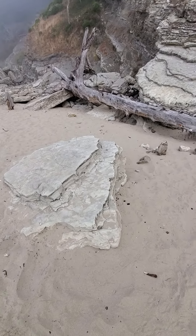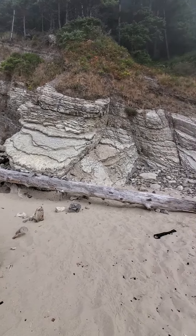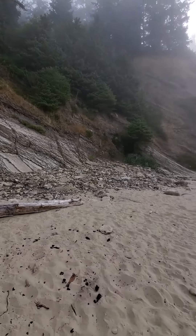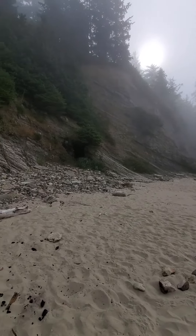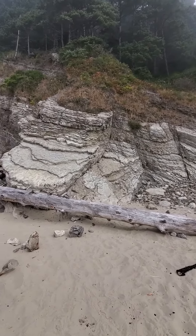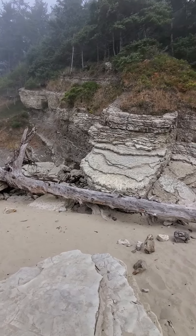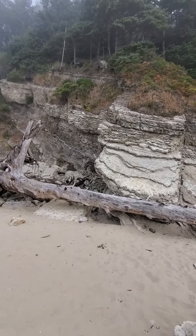I'm not a geologist, but this is a really neat area to look at the stratigraphy and formation of land. Hope you can see it. Fascinating stuff to study, to understand how the earth was formed, the different eras of time.